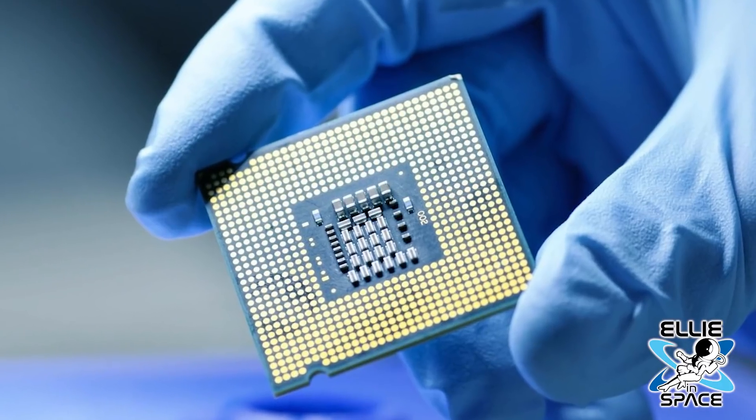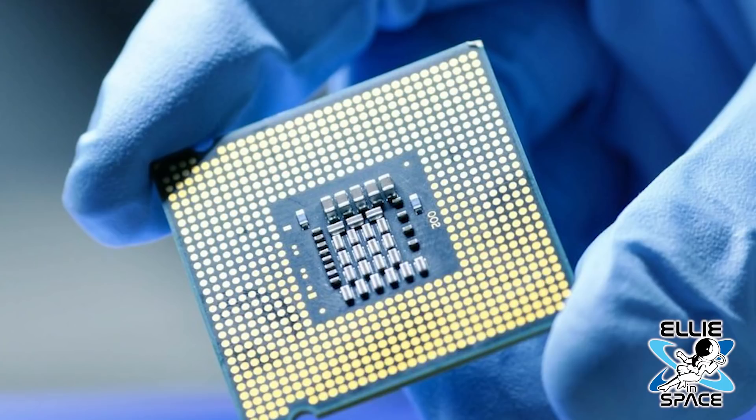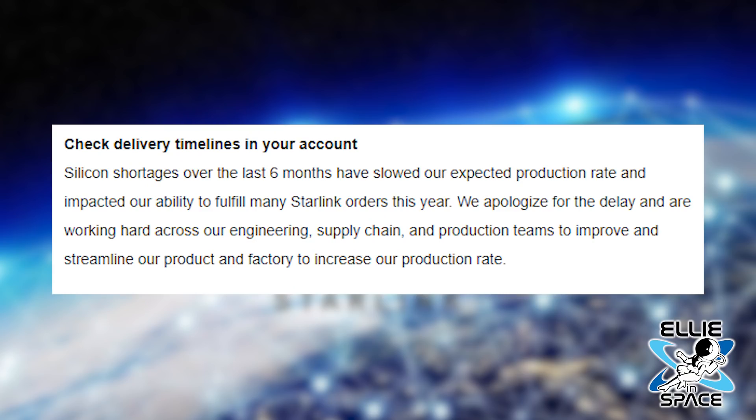They say that's due in part to silicon shortages over the past six months, which has greatly slowed their expected production rate and impacted their ability to fulfill all those orders. They say they're working hard across their engineering, supply chain, and production teams to improve and streamline the product and factory to increase their production rate. You'll still get that email when your order is ready to ship, but you can cancel your deposit at any time and get a refund.